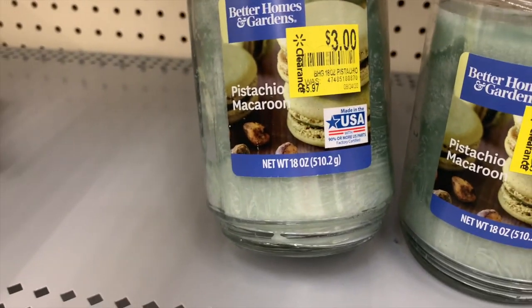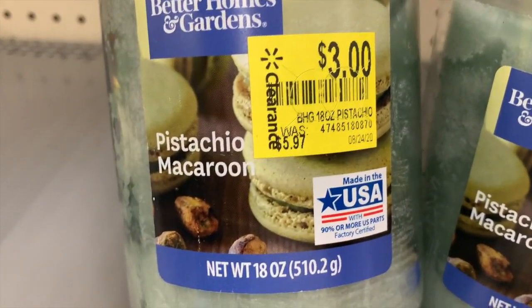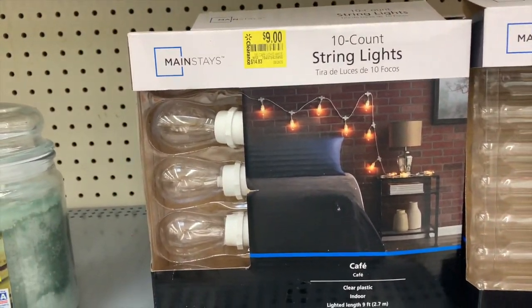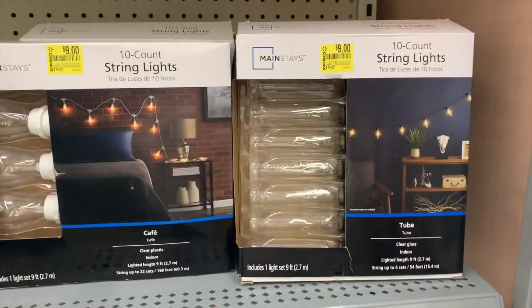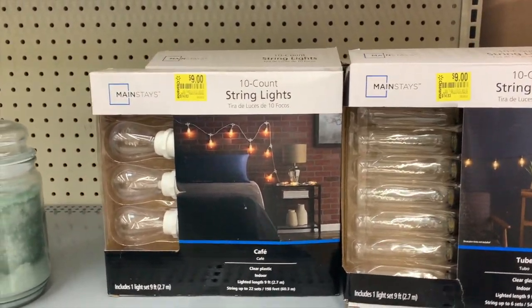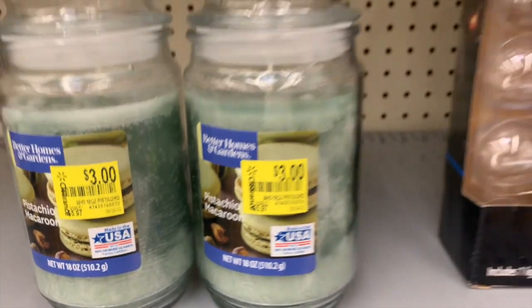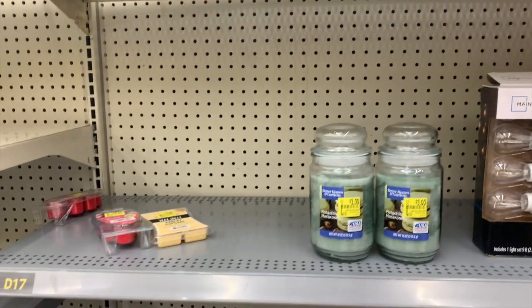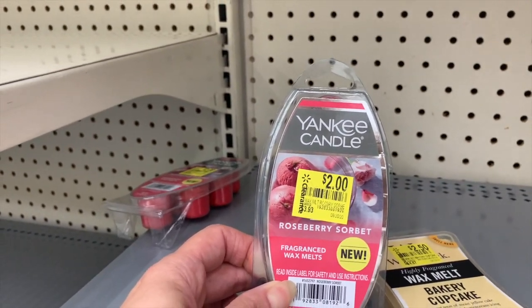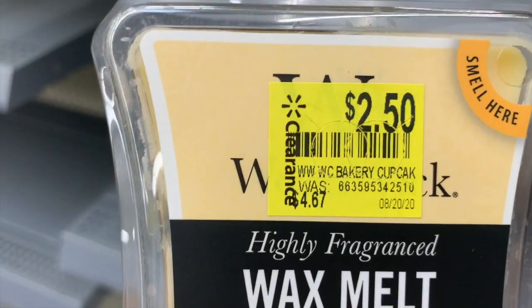This smells really really good, as much as I could smell it through my face mask. This is the Better Homes and Gardens Pistachio Macaroon for three dollars — it's the big 18-ounce candle. We also have a 10-count of string lights for nine dollars. Please scan these using the Walmart app, hit online and in-store, whatever price is the lowest. We also have some clearance Yankee Candle in Roseberry Sorbet for two dollars, and Woodwick in the scent Bakery Cupcake.